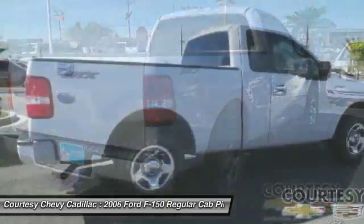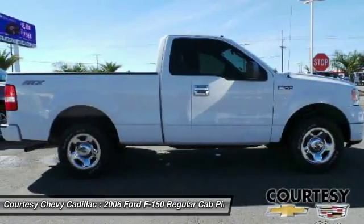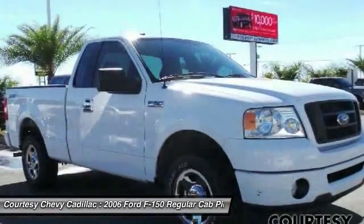Aluminum wheels, four-wheel disc brakes, AM FM stereo radio, CD player, passenger airbag, intermittent wipers. Your new ride is just a phone call away.